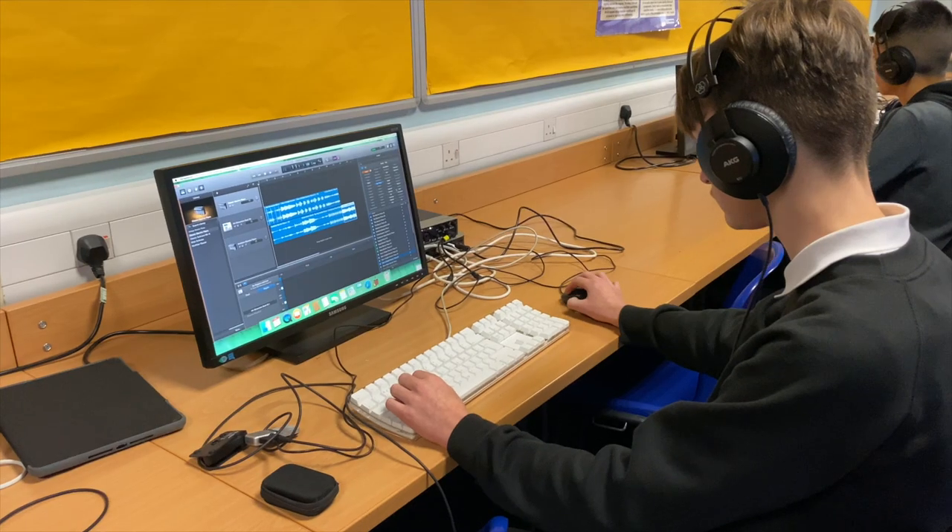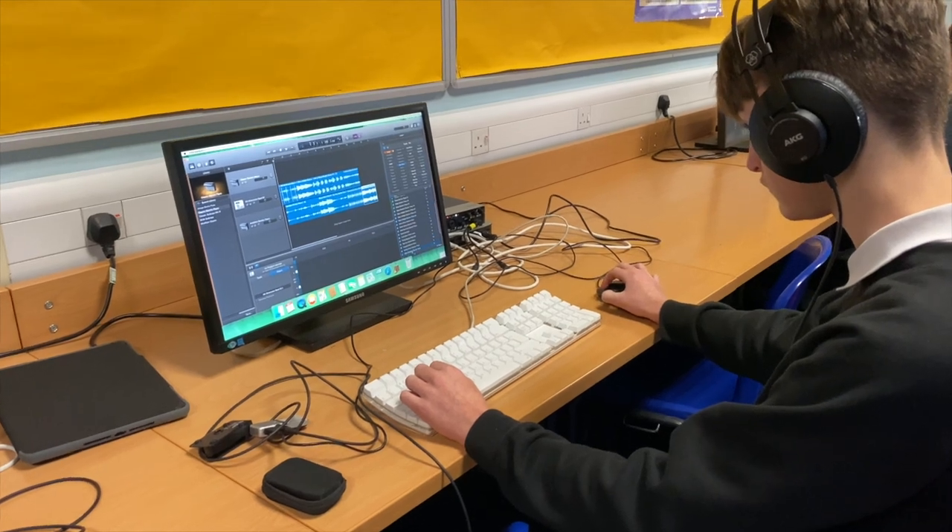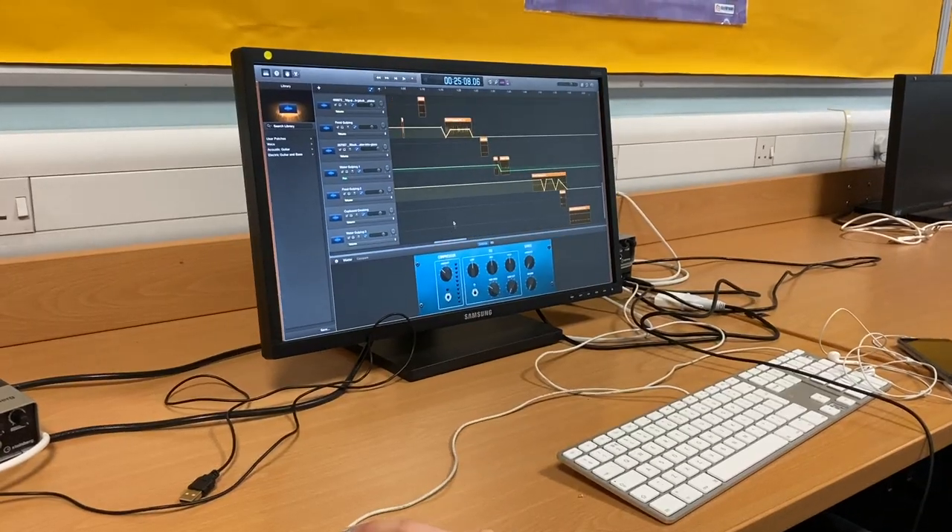Music Technology at Craigmount High School offers students that are interested in sound production, recording and mixing the opportunity to enhance their skills in a variety of contexts.